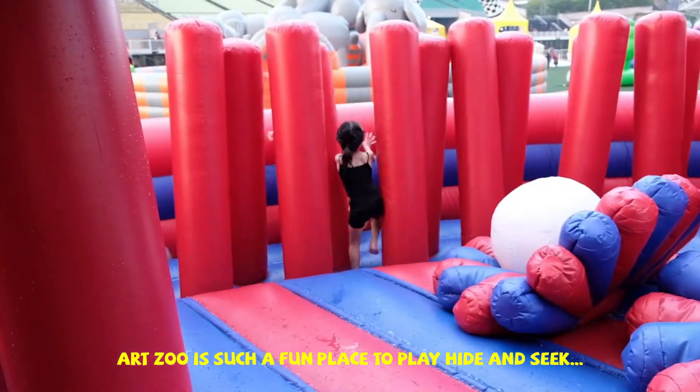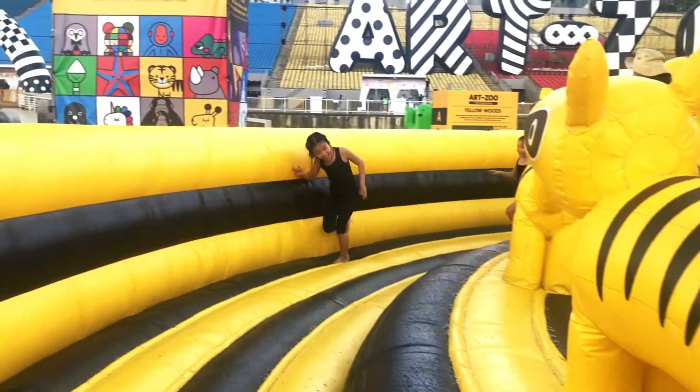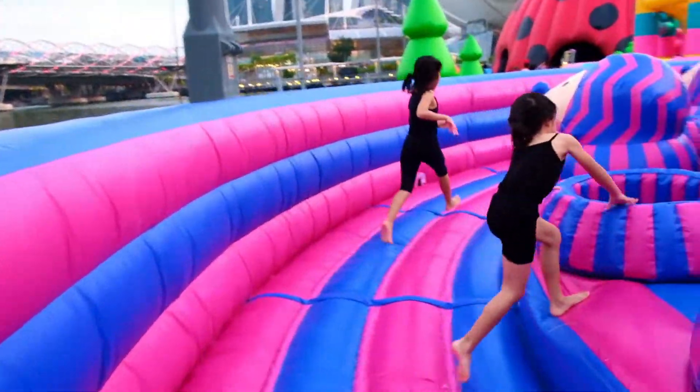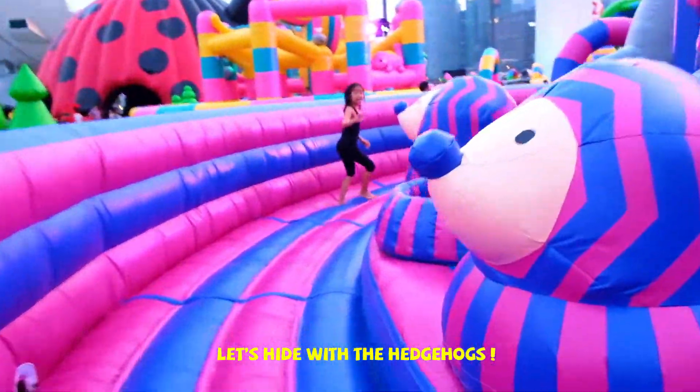Art Zoo is such a fun place to play hide and seek, and chase! Let's hide in the hedgehogs!